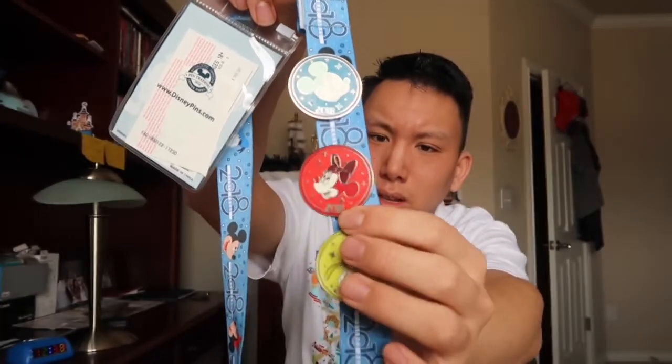Yesterday I went into the Disney Store and bought some pins. I haven't bought a pin since I went to Disneyland in 2018. The ones I got here were like starter sets — there's a Mickey pin, a Minnie pin, a Goofy pin, and a Donald Duck pin. This one I got a few years before that, the year I went to Disneyland.